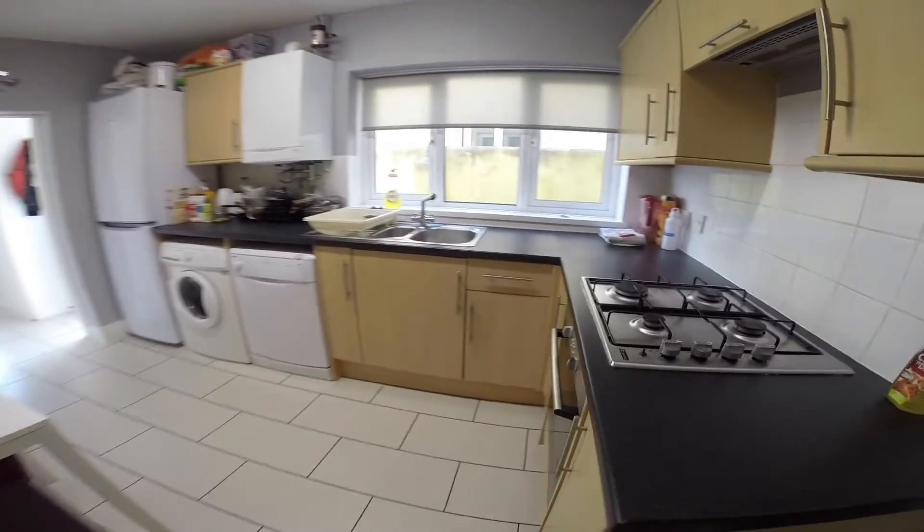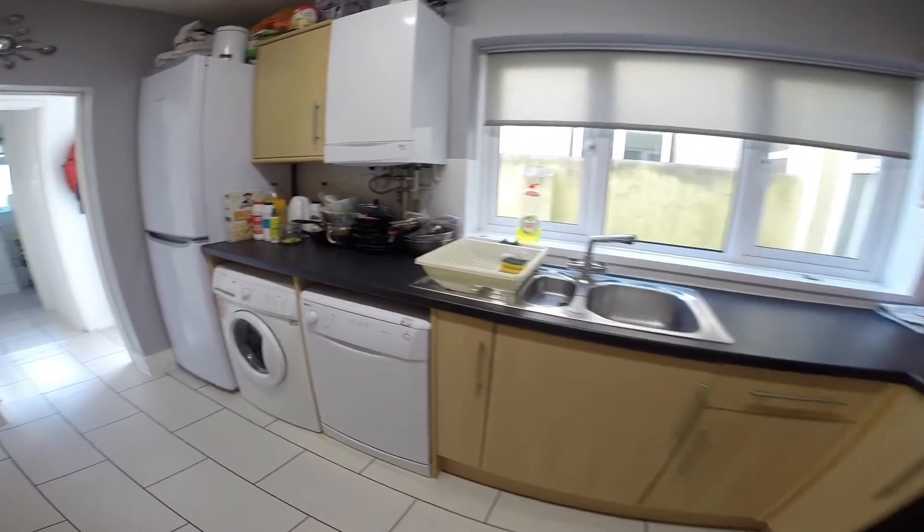It also leads on to the kitchen. There's plenty of storage space in here as well as all the equipment you'll need for cooking and washing.